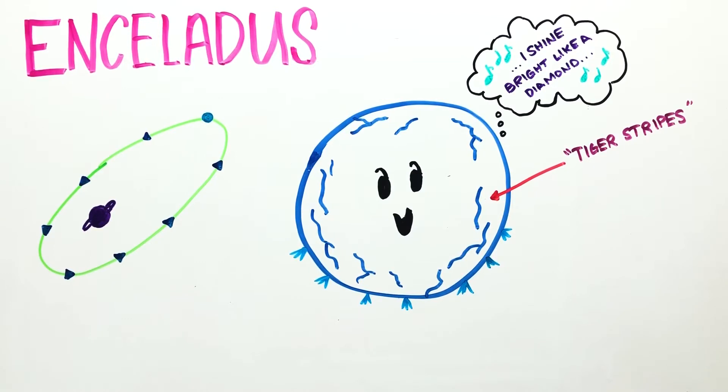Many scientists believe that these plumes of water ice are caused by a warm ocean underneath its frozen surface where life could exist.